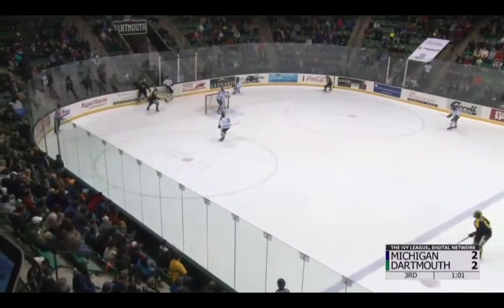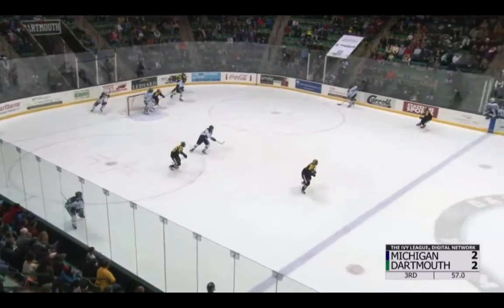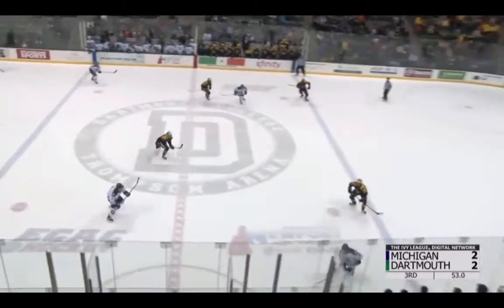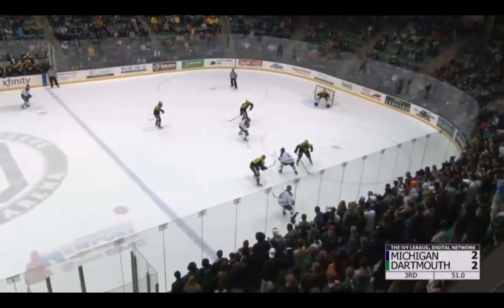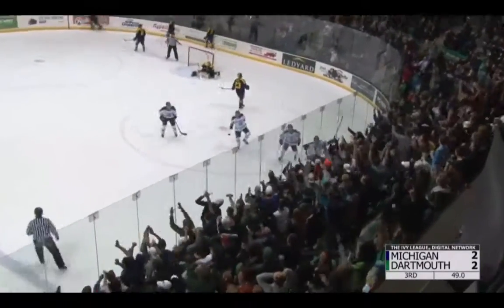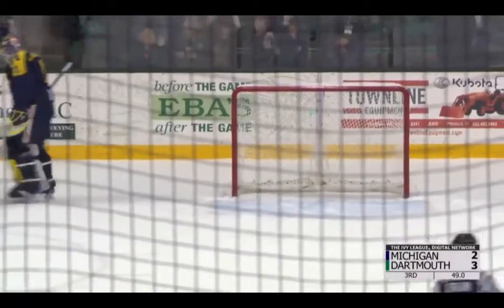Michigan able to get it into the zone behind the net, Hartley with it, the puck on edge and he knocks it down. Now gets it out to Carl Hessler, Hessler sends it cross ice off the boards. Tries to kick it ahead, throws it in front — to Nicole! Dartmouth pulling one out of their hat with 49 seconds left!